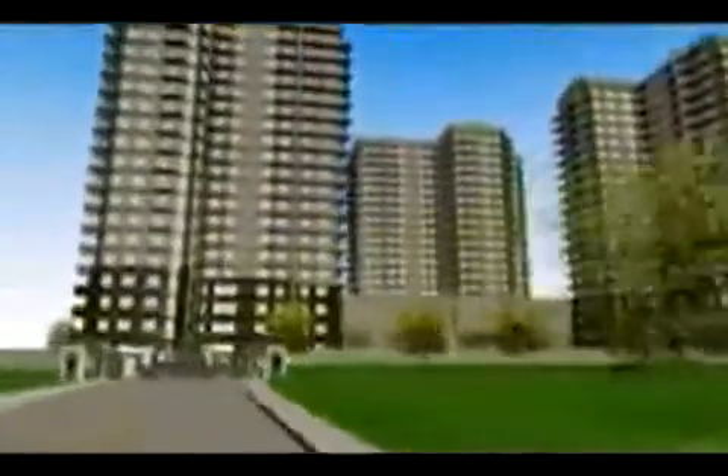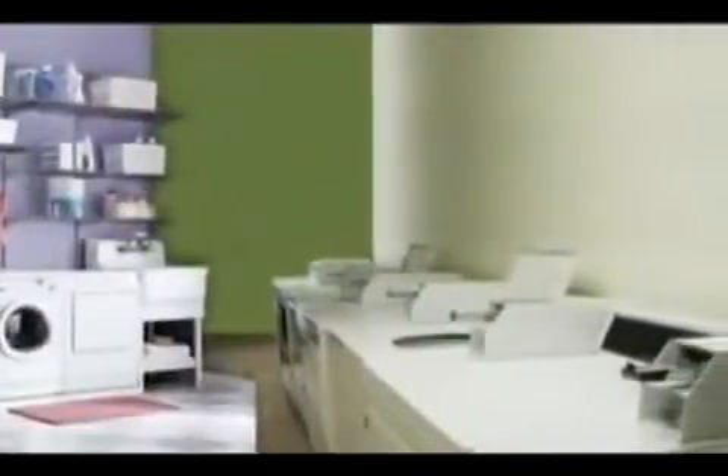While the Cypress Towers is envisioned to be a purely residential area, residents will have the convenience of having all the services within sight — laundry, coffee shops, and convenience stores, among others.